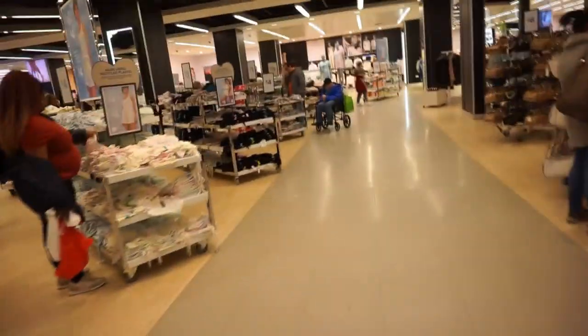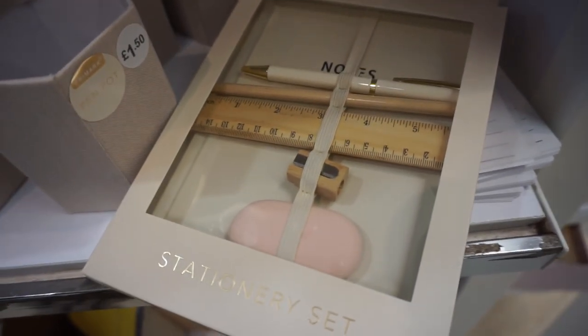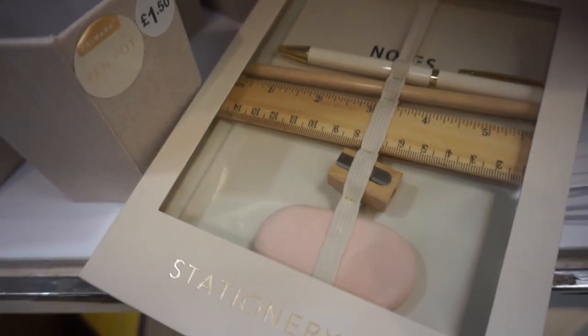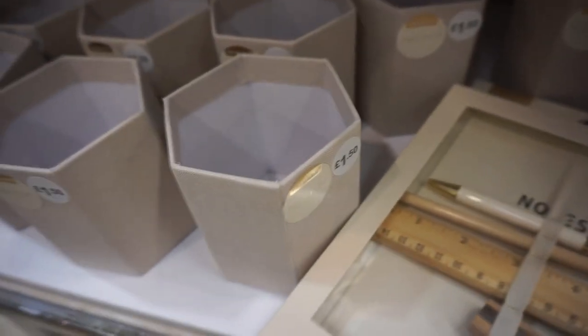Might go and have a little look at the shoes because I only brought heels with me for the weekend and I might need a little pair. I've just found the most gorgeous neutral stationery collection. So this pack here is just £3 - it's got a notebook, pen, pencil, ruler, and rubber. So nice. And they've got the matching pen pot and then they've also got this weekly planner.